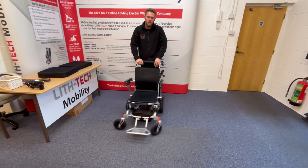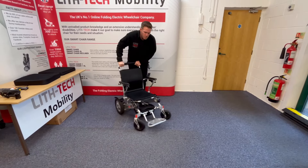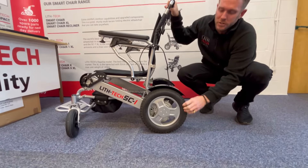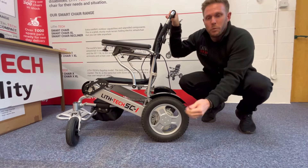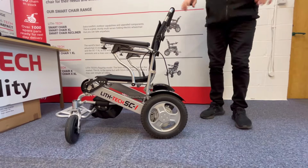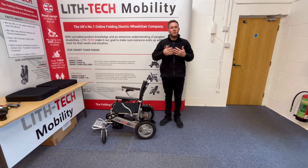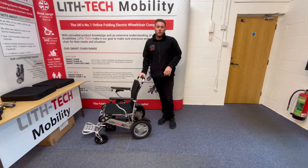They've got brushless motors so the response time for changing direction is very quick. You've got 12 and a half inch solid rubber tyres — no chance of getting any punctures. These tyres mimic the properties of a pneumatic tyre as much as possible, but with no chance of ever getting a puncture. I don't actually understand pneumatic tyres with a disabled crowd, because the last thing you want when you're out and about — if you are vulnerable — is to get a puncture and be stuck in the middle of nowhere.